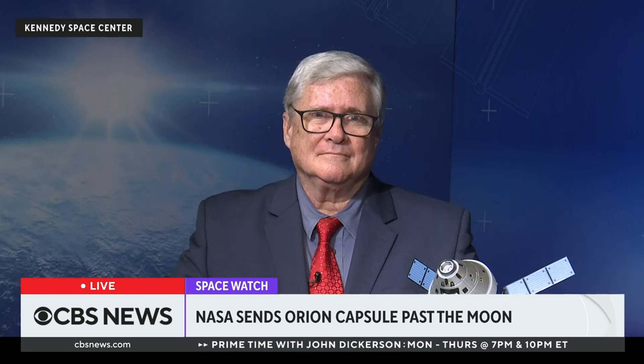For more, let's bring in CBS News space consultant Bill Harwood. Bill, we said delays of several weeks, but you could say delays of 50 years. What is the significance of going back to the moon and doing it in the way that NASA is doing it?